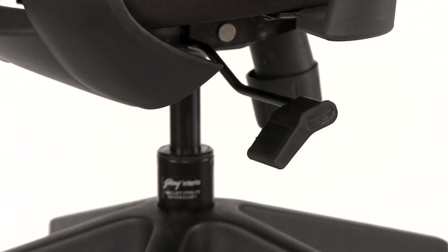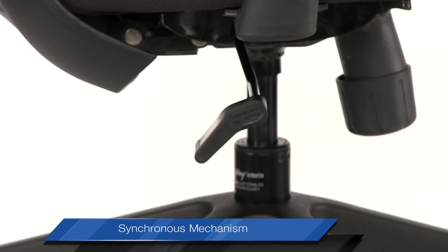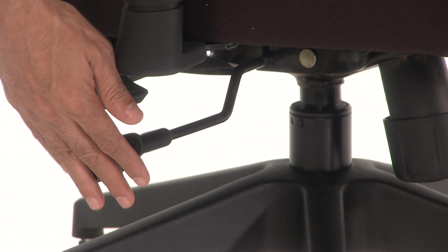The synchronous mechanism of Agile is an important ergonomic feature, wherein the tilt lock secures the chair in an upright position for long hours of desk work.